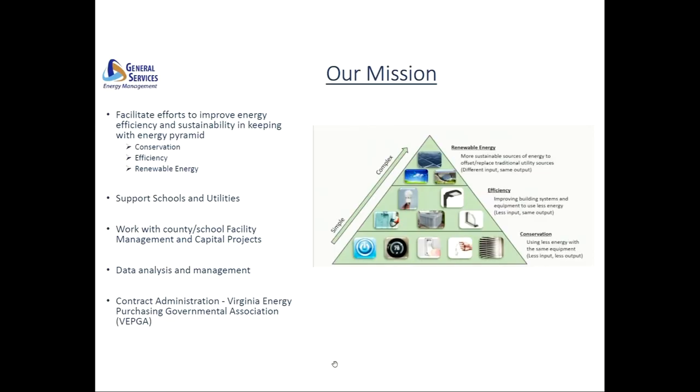Every day we work in close coordination with schools and utilities, as they are the other largest consumers of energy outside of county government operations. Having said this, the data that we're talking about today reflects the county government side and doesn't include any data from schools.